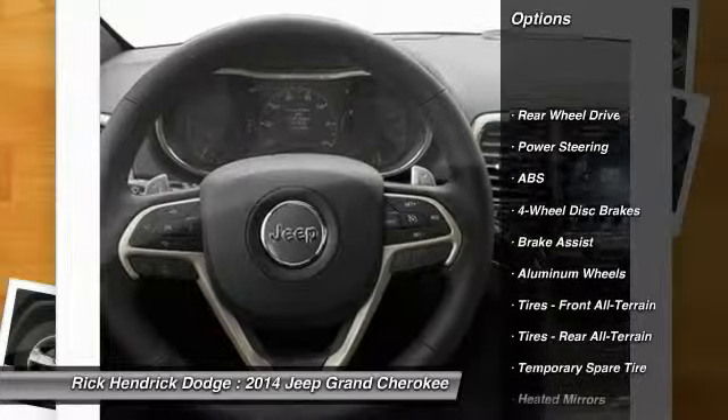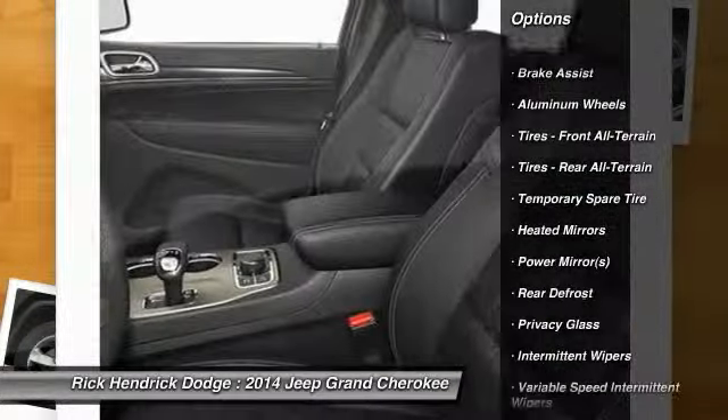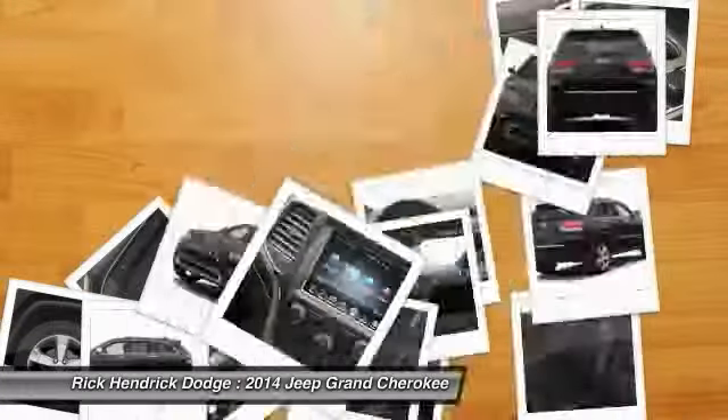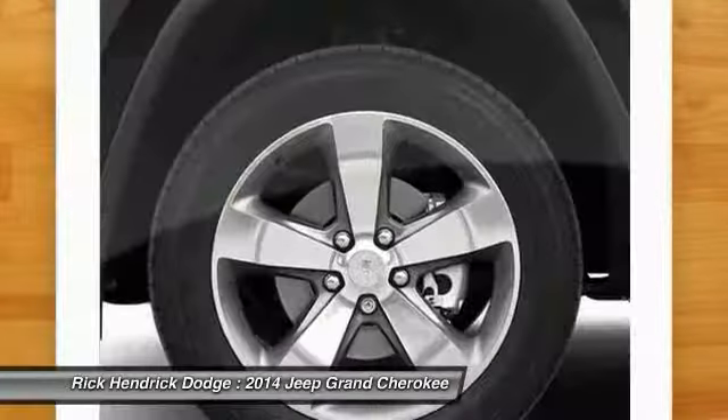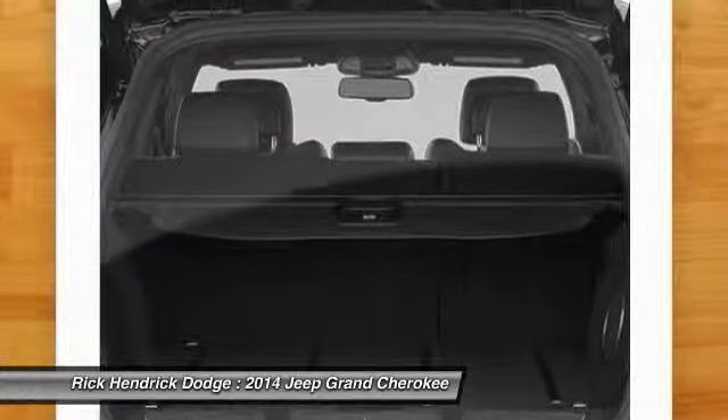Stability control, traction control, anti-lock braking system, steering wheel audio controls, power steering, adjustable steering wheel, aluminum wheels, keyless entry, cruise control, four-wheel disc brakes. Come take a test drive today.